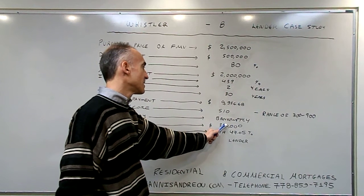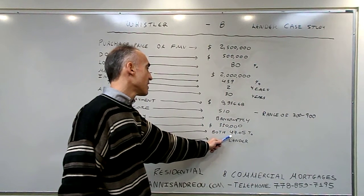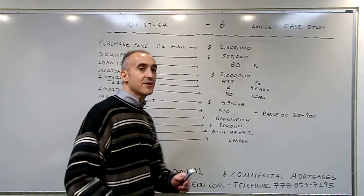Bankruptcy is a significant event that was paid out recently. Annual income of $330,000, the TDS ratio is 47.95%, and the exit strategy is to go to an A lender.